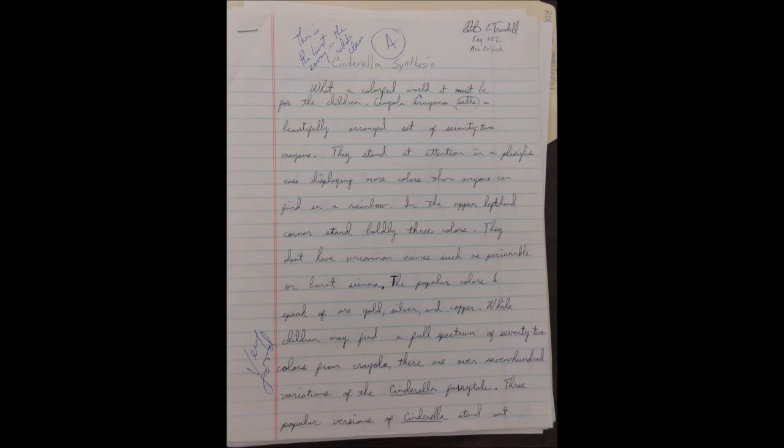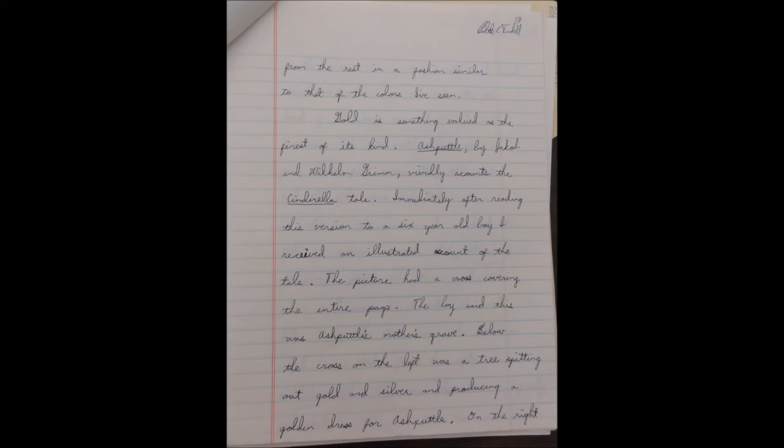While children may find a full spectrum of 72 colors from Crayola, there are over 700 variations of the Cinderella fairy tale. Three popular versions of Cinderella stand out from the rest in a fashion similar to that of the colors I've seen.